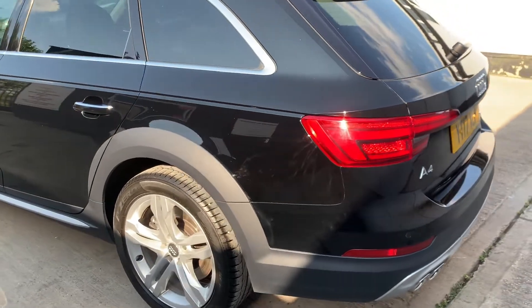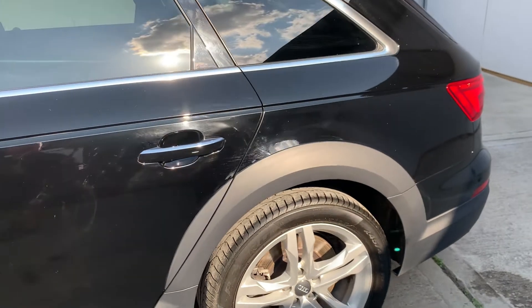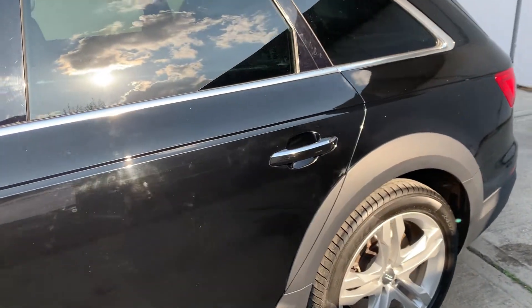MOT expires on the 12th of May 2022. The only advisory is rear brake pads getting low, and those will be checked prior to sale.